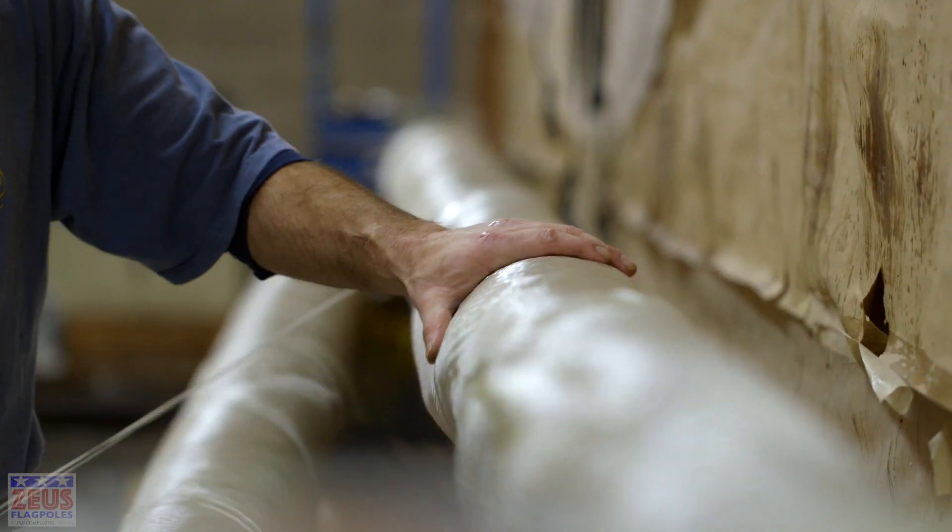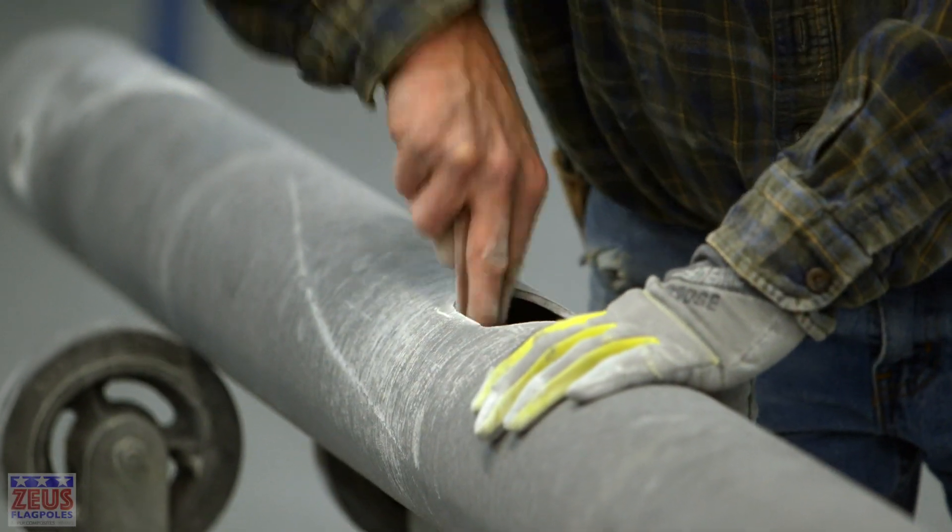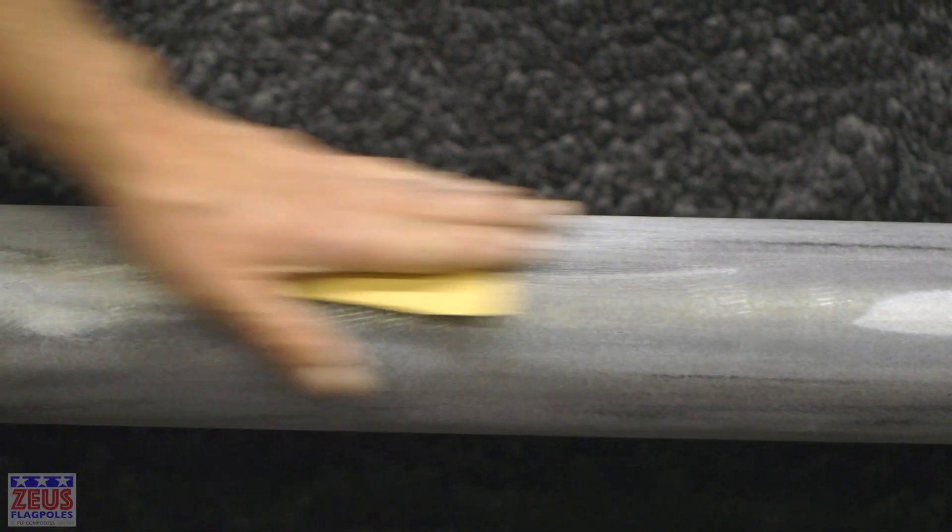We're very unique in the marketplace in that we really are hand-making these poles, and we've been doing this for decades here. There's something amazing about the tangibility of manufacturing.